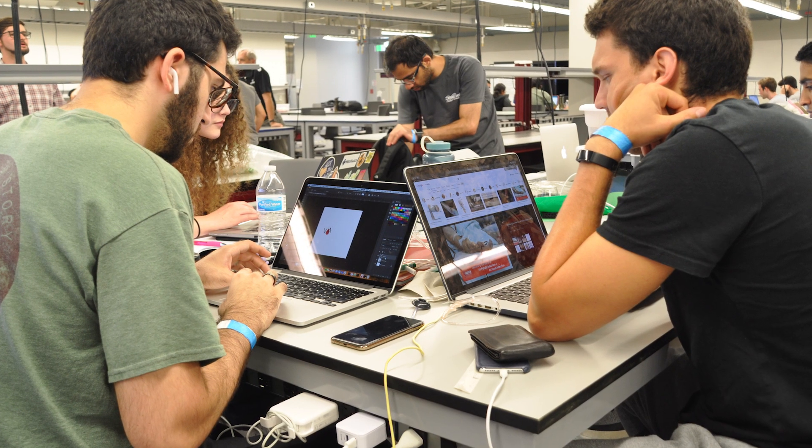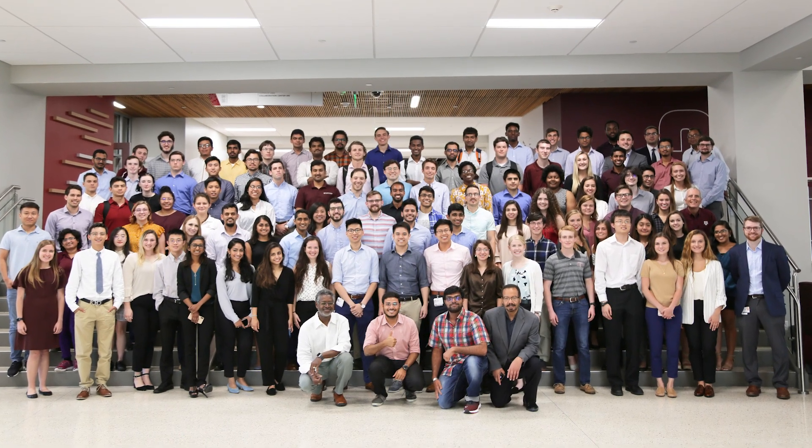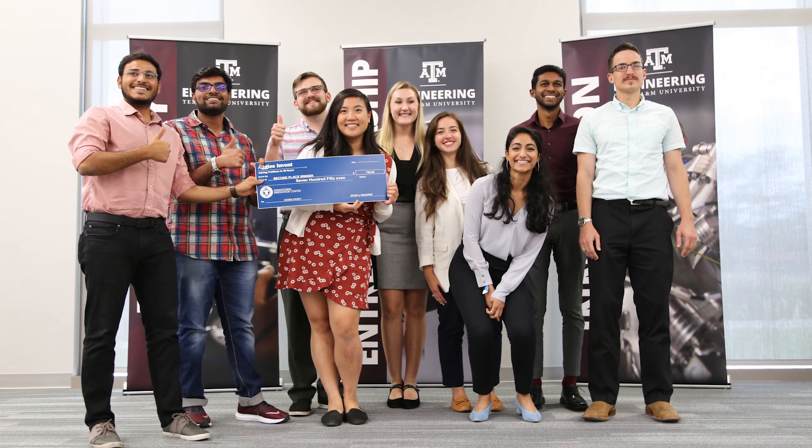Aggies Invent with InMed helps us because it allows students and medical students to come together to see what each other's capabilities are. When you combine that diverse experience and the diverse knowledge, you wind up with incredibly innovative and creative solutions.